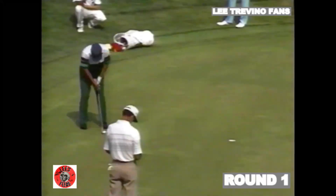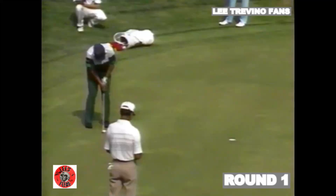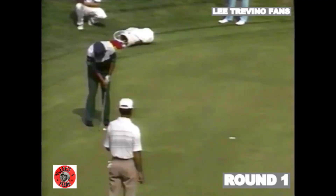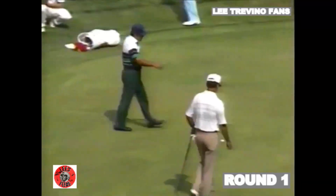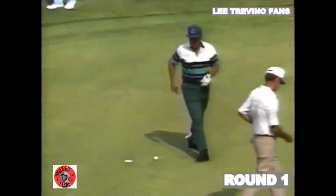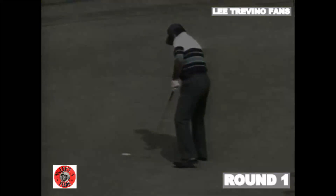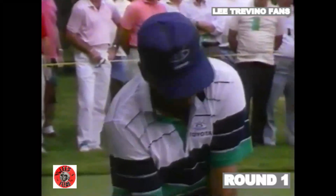Here we go for six in a row. He was pointing to Herman Mitchell — he's now at three under as we go to 14 and Lee Trevino.